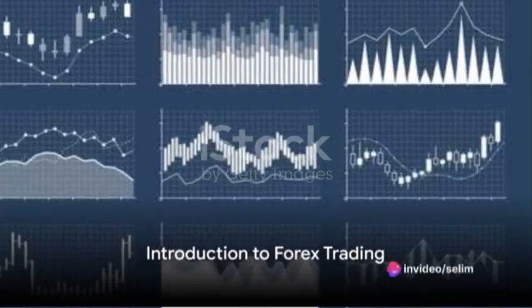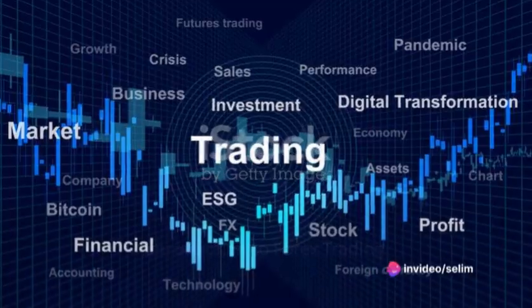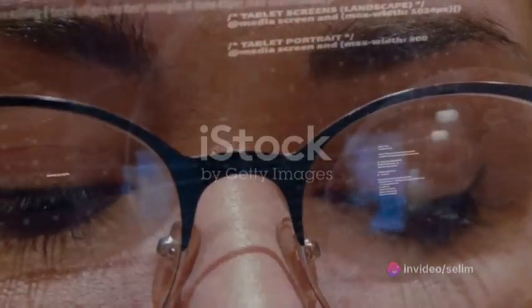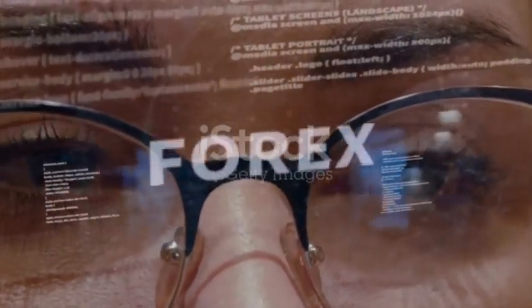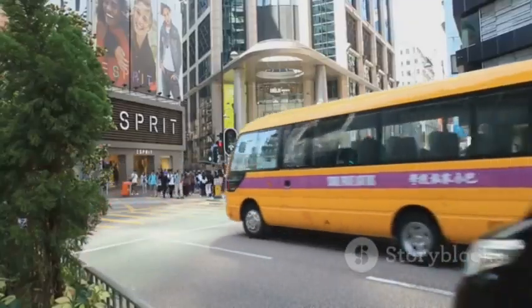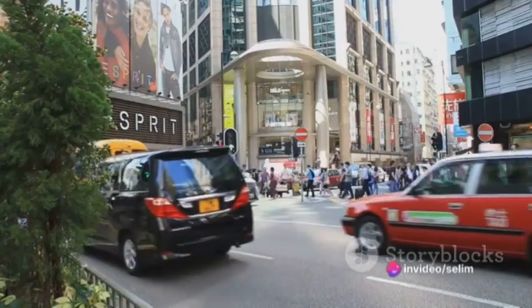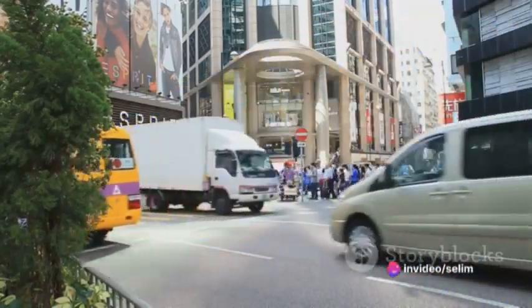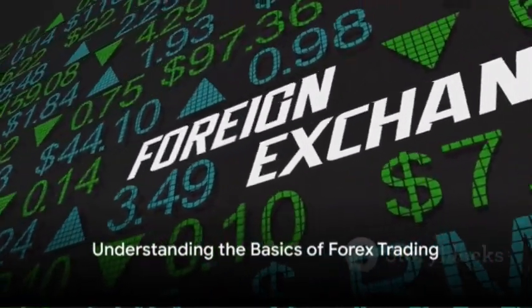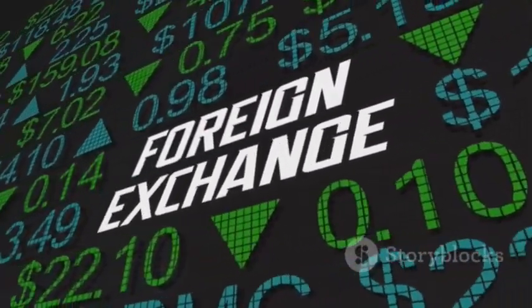Ever pondered over the question: what if the secret to financial freedom lies in the world of Forex trading? Welcome to the intriguing world of foreign exchange, or as we know it, Forex trading. It's the largest financial market globally, with over $5 trillion exchanged daily. But before diving headfirst into the Forex ocean, it's crucial to understand the basics.